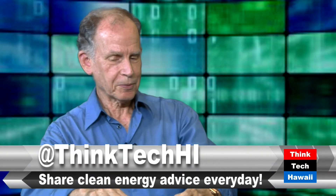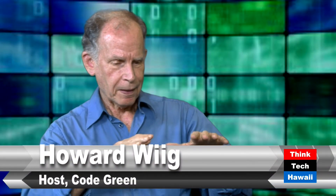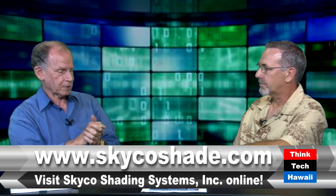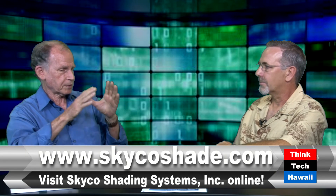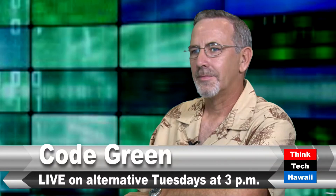On that note, we need to close. We're headed for a zero net energy economy in Hawaii. We're trying to lead the way, and by employing technology like this, our energy use in buildings just drops like a rock and people are more productive and healthier. That does it for this afternoon. Code Green, ThinkTech Hawaii. Mike Brogan, Skyco Systems. Thank you very much.